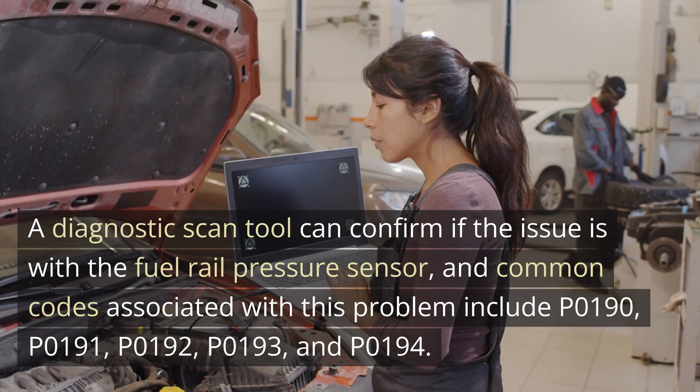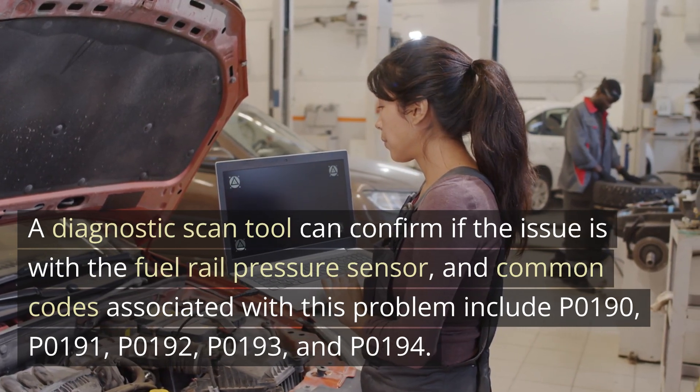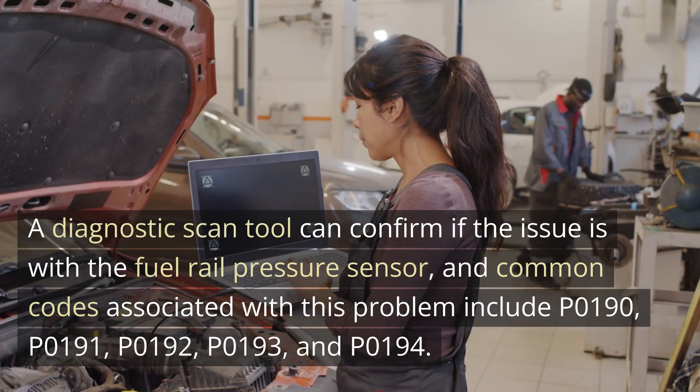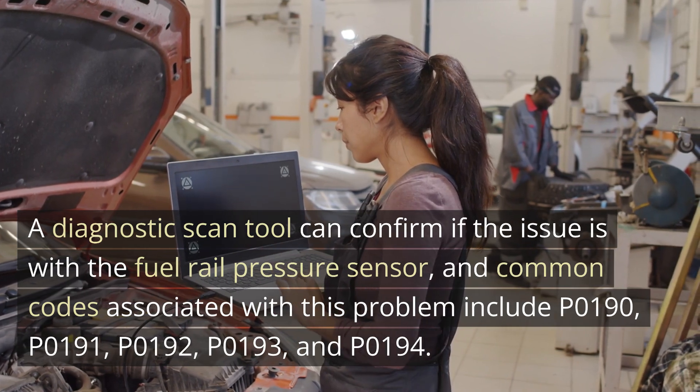A diagnostic scan tool can confirm if the issue is with the fuel rail pressure sensor. Common codes associated with this problem include P0190, P0191, P0192, P0193, and P0194.